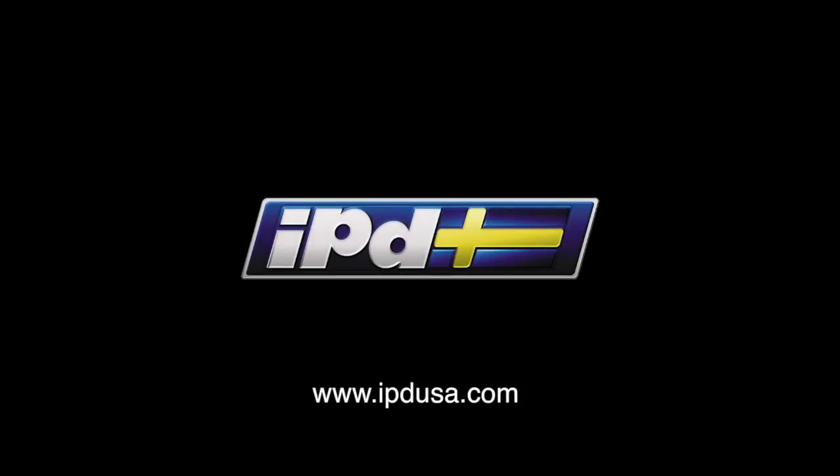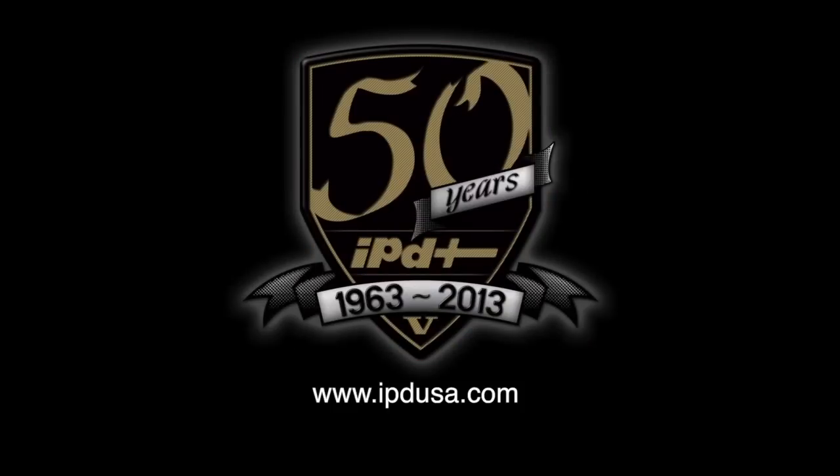Which one's right for you? That depends upon you. This is just a very basic rundown of what a shock does and how to choose the right one. For more detailed information, fitments, and prices, you can always give us a call or check our website at IPDUSA.com. Thank you.